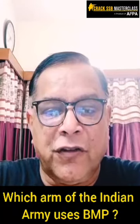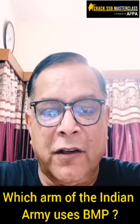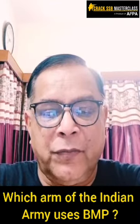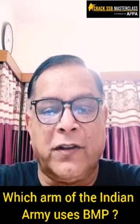Good morning, friends. This is Colonel Ravi Nair here from Crack SSB Masterclass. Today we have a very interesting question.